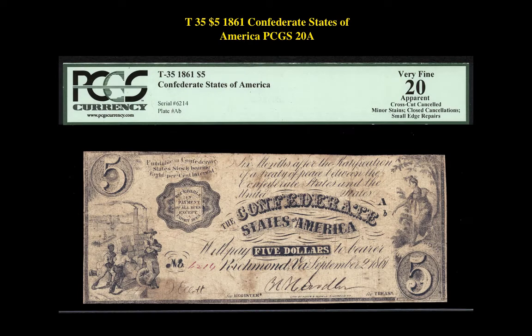Our first currency highlight is a $5 1861 Confederate States of America PCGS 20A. This note is currently available for $30,000.